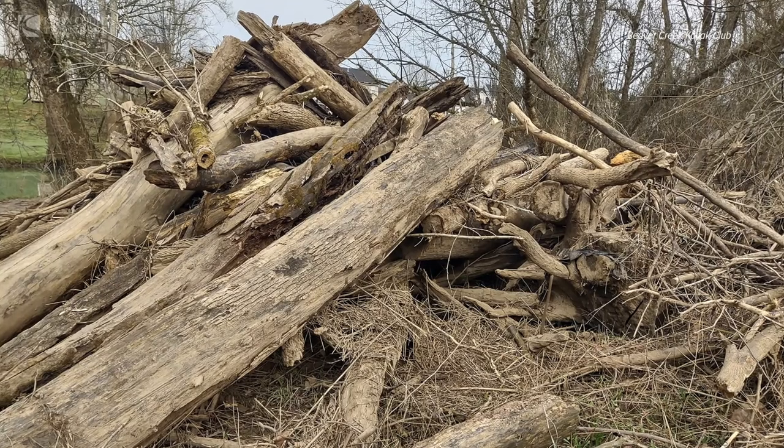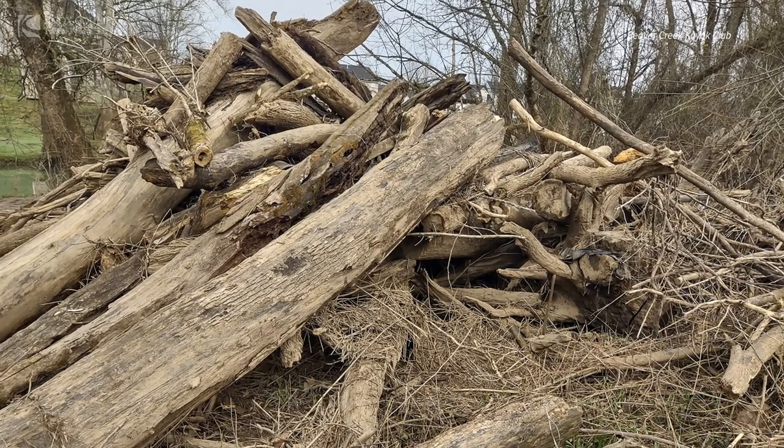We removed one early on — it was 60 tons of debris that came out of one jam. That's essentially a house that we took out of the creek that was damming it up and keeping it from flowing.